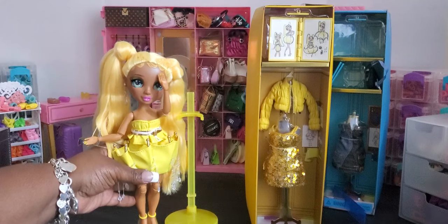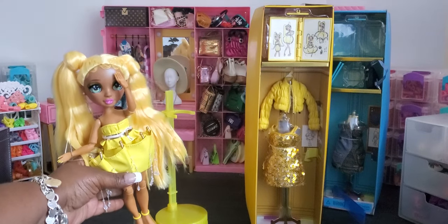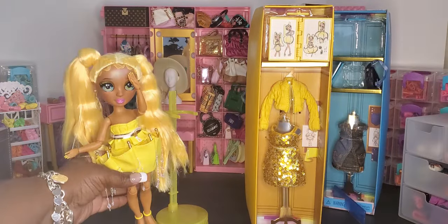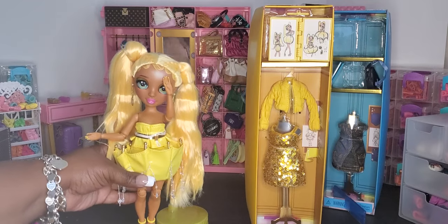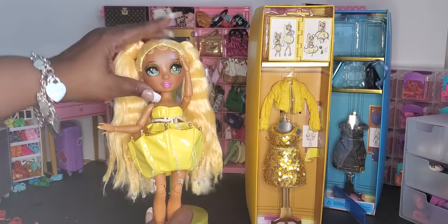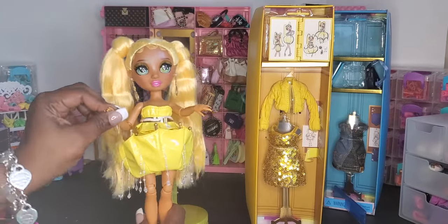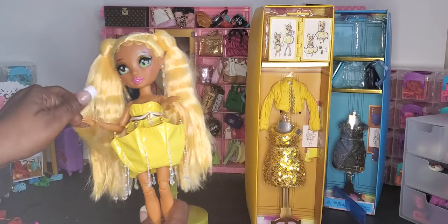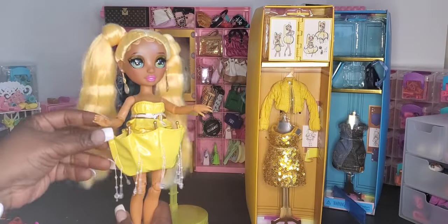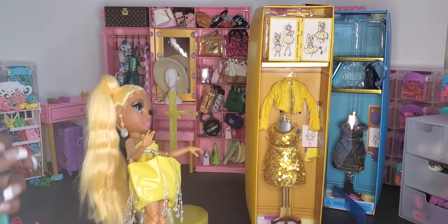Okay, here we are with Sunny — let me get a little more light on her. Here we have our beautiful Sunny doll. She's absolutely gorgeous! I'm going to bring her in closer so you can get a good look, and let me just take this piece of plastic off her hand — I'll have to cut that.